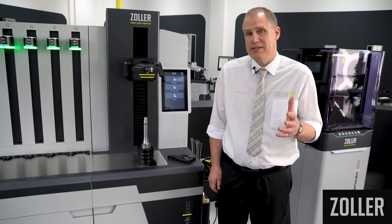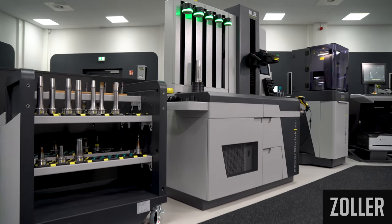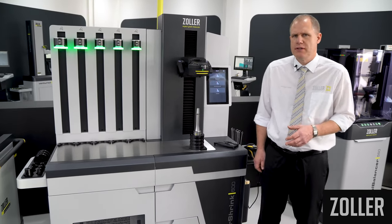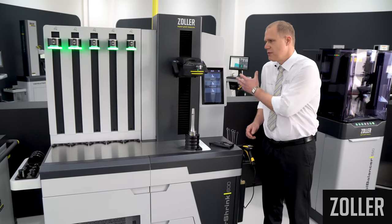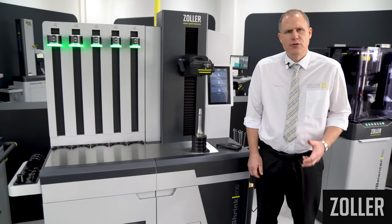With the new PowerShrink machine series, you save time, reduce your energy costs, and go gentle when it comes to your shrink-fit holders. The perfect interaction of electronics, software, and mechanics guides you through the shrinking process quickly and reliably.